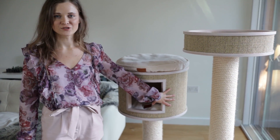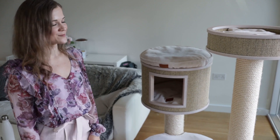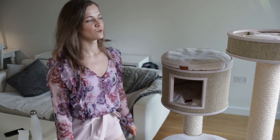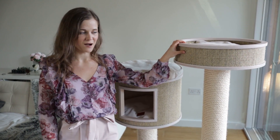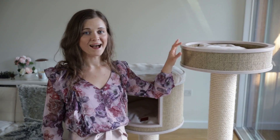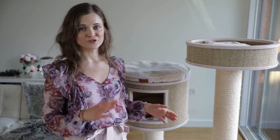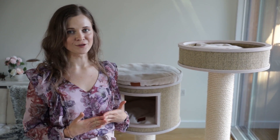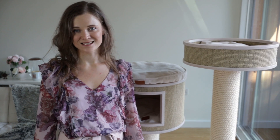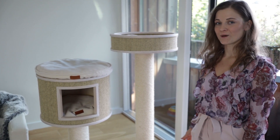As Bluebell just demonstrated, the weight of the cat tree is heavy enough to support a full-grown Ragdoll climbing on it. They jump all over the cat tree and chase each other around all the time, and it's holding up very well. The cat tree weighs 40 kilograms — about 88 pounds — so it can definitely support your cat being crazy. This is very important because if a cat tree is unstable with thin posts, cats won't feel safe using it.